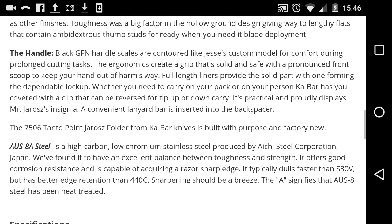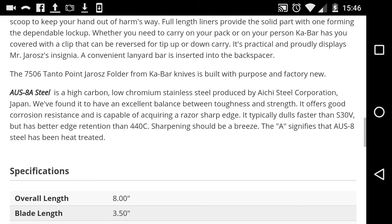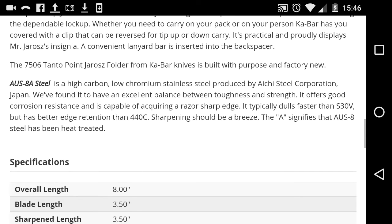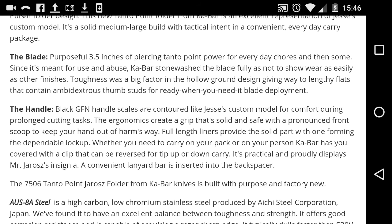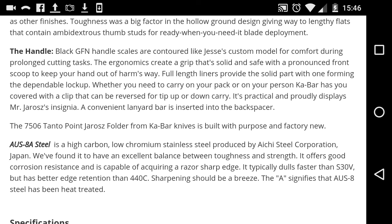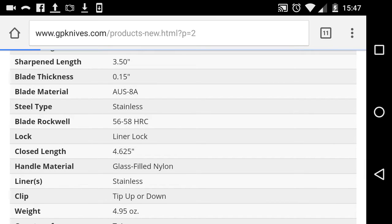We got OZ 8A steel. The 'A' signifies that the OZ 8 steel has been heat treated — actually, the 'A' stands for annealed, which means it's soft. OZ 8A and OZ 8 — there's no real difference. People make a distinction between them but it's good stuff.